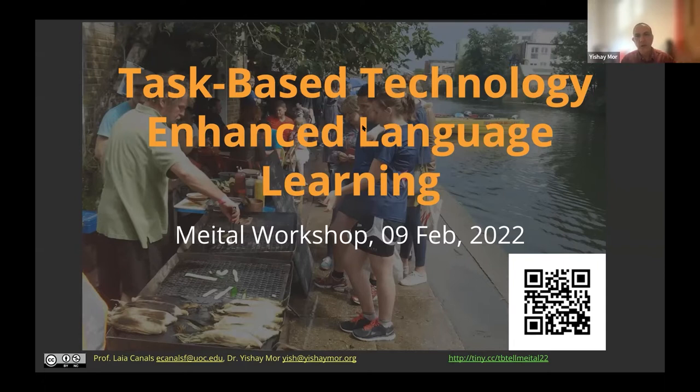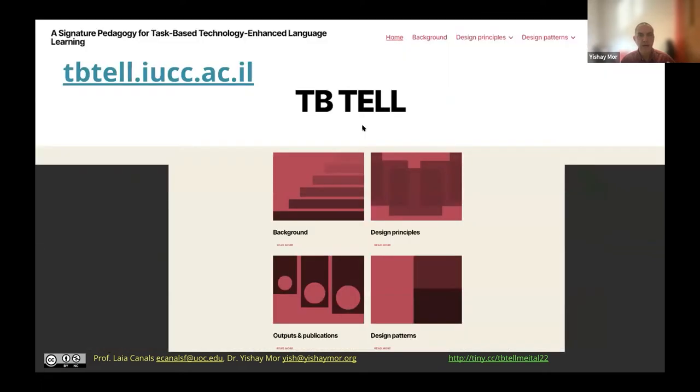Today we're going to talk about task-based technology-enhanced language learning, and of course there's a lot to unpack there. This reflects work that Laya and myself have been doing over the last couple of years. We have a website which you'll see bits of throughout the workshop that shares this work. We have some publications already, and we thought it's time to open this work to a larger audience and practitioners.